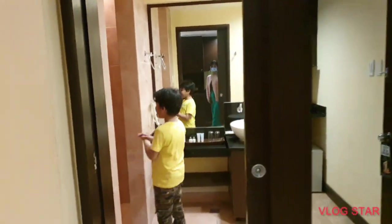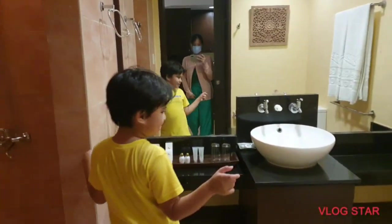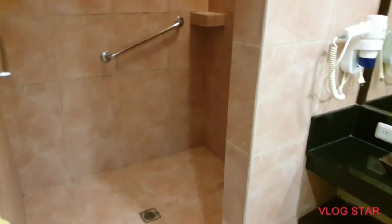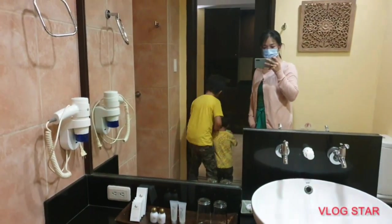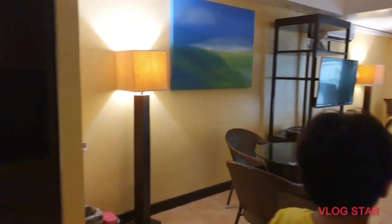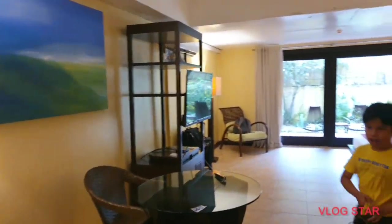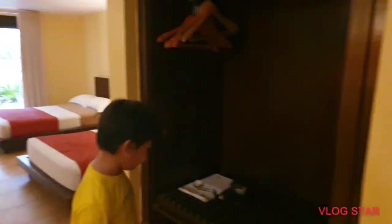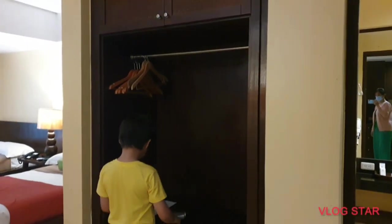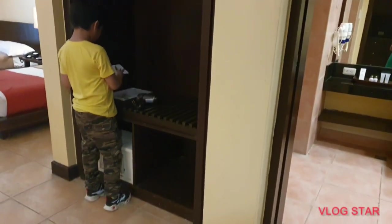When you need to use the bathroom — this is the toilet, this is the sink, this is the shower. Over here you can also see a hair dryer and a laundry bag.